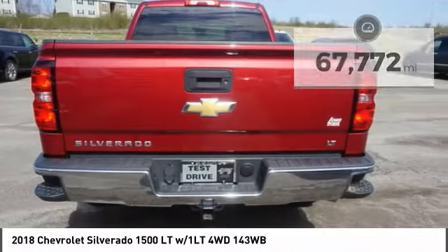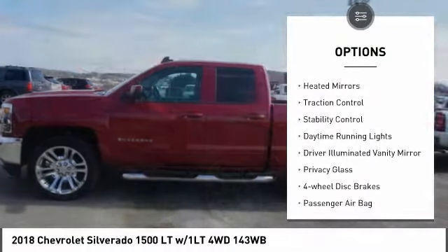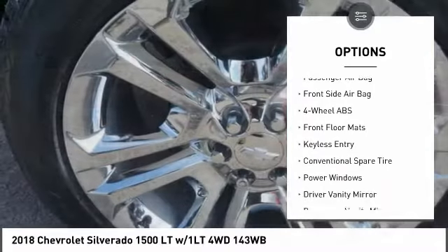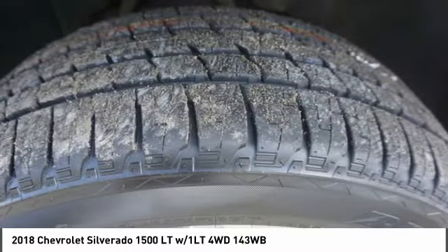Here are some of this vehicle's great options: four-wheel drive, tire pressure monitor, front tow hooks, heated mirrors, traction control, stability control, daytime running lights, driver illuminated vanity mirror, privacy glass, and four-wheel disc brakes.